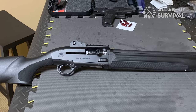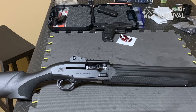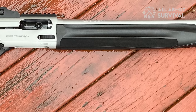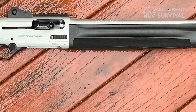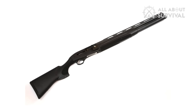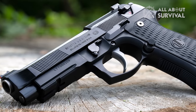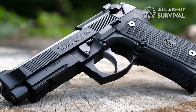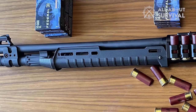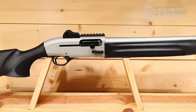A Magpul shotgun stock replaces the standard synthetic stock. Magpul's Zhukov forend, typically for Yugo pattern AKs, is added and incorporates M-LOK slots for attaching a light, sling, or other accessories, along with a Nordic Components magazine extension. An enlarged safety button, shell release, and charging handle are also added for more straightforward operation. You can also add an Eridus mount for a red dot and an Eridus side saddle shell holder. The LTT 1301 is arguably the perfection of tactical shotguns — a better home defense shotgun may not be available at any price.